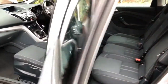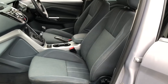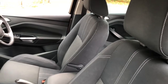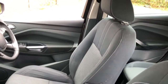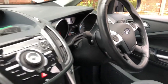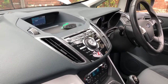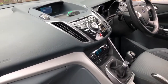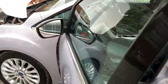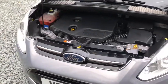Four electric windows, six speed gearbox, dual side climate control, air conditioning, leather steering wheel, trip computer, keyless entry, and button start.